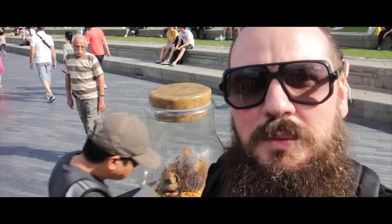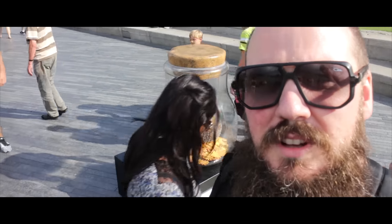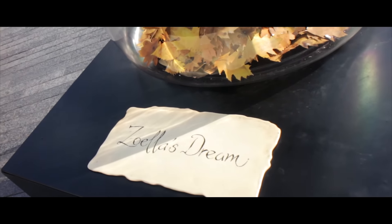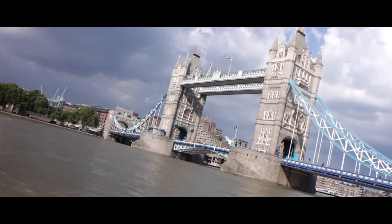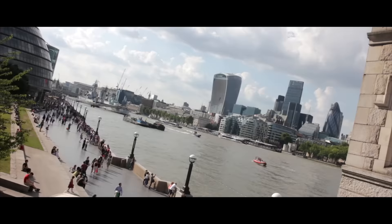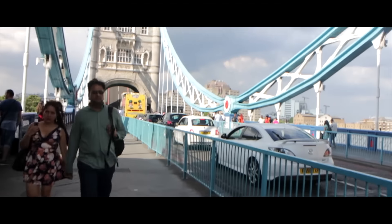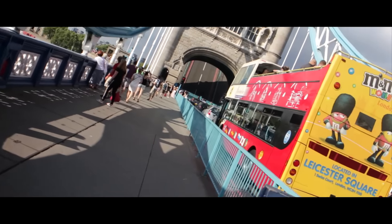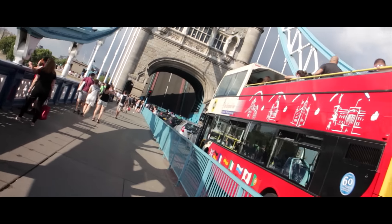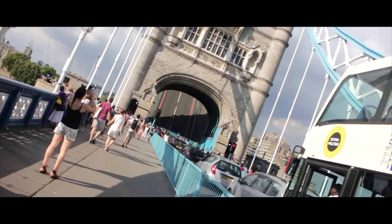I'm guessing this one is by infamous blogger, vlogger and YouTube star Zoella. The next one we've heard is up on Tower Bridge, which happens to be up at the moment. I've only ever sat in that traffic waiting for the bridge to come down before — I've never actually walked here and seen the bridge up when I've been walking.